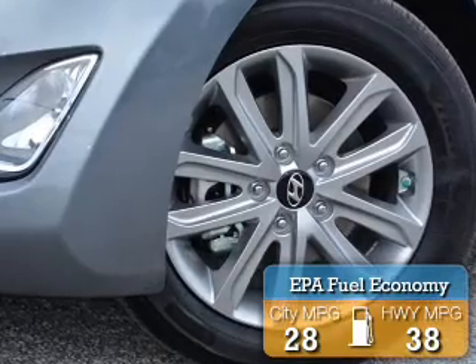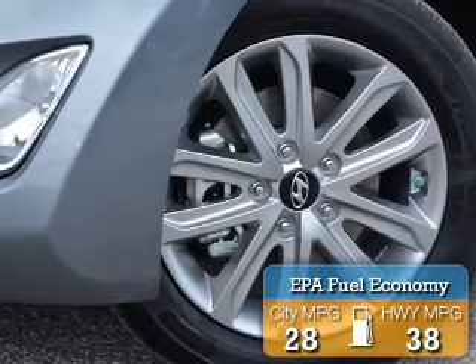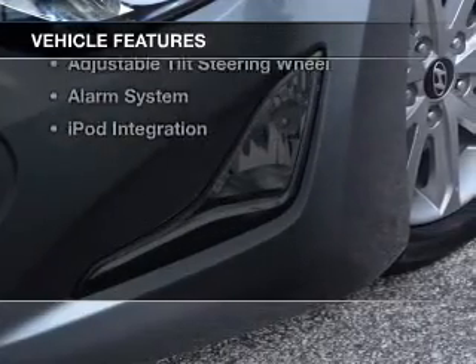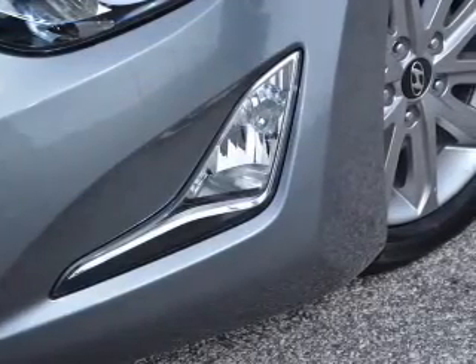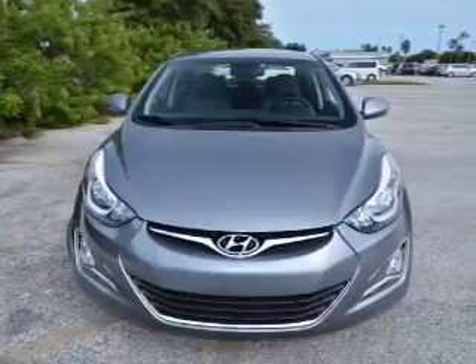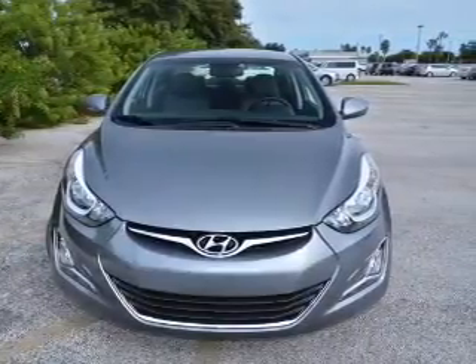Great fuel efficiency saves you money by requiring fewer trips to the gas station. The features include Hill Start Assist, Electric Trunk, Bluetooth Connectivity, Sirius XM Satellite Radio, Digital Audio Input, and Auxiliary Input.